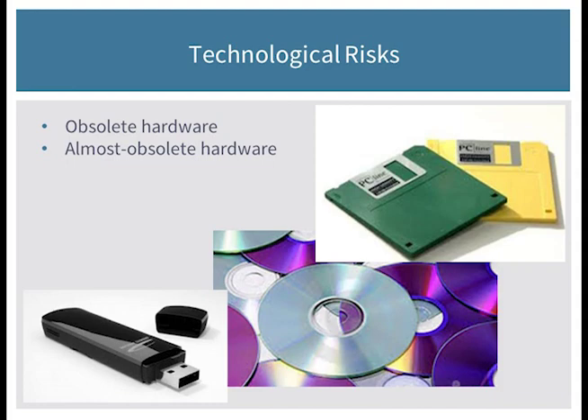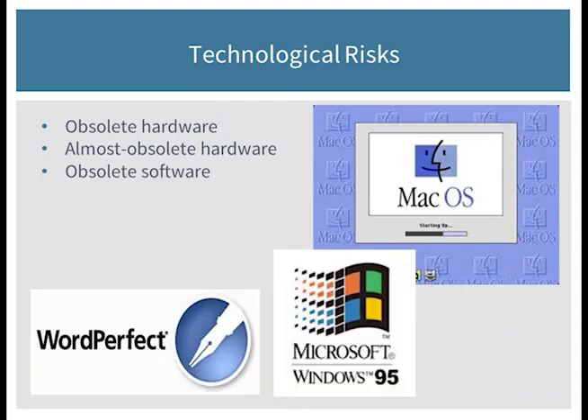First, of course, is technological risks. If you have obsolete hardware — or what I would say is almost obsolete hardware, for example the USB flash drive — who knows how much longer we'll be using those. These create a risk of losing access to your collections because you may not have the drives or ports you need to use these media. For example, the new laptop I was given at work does not have a CD-ROM or DVD-ROM drive, which was still a little bit of a surprise to me.